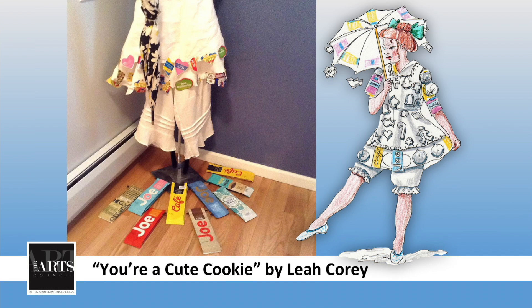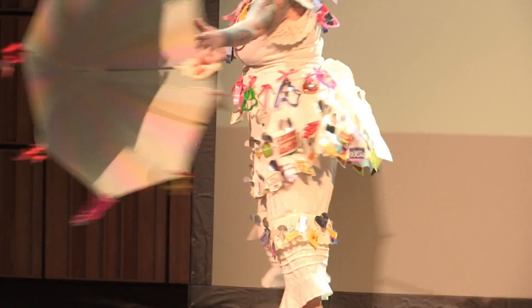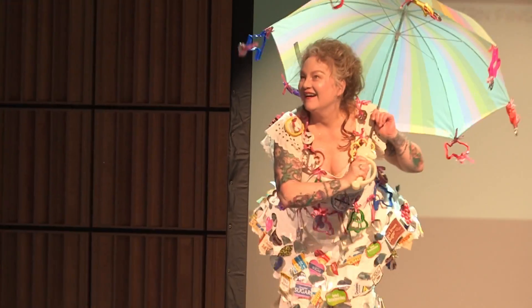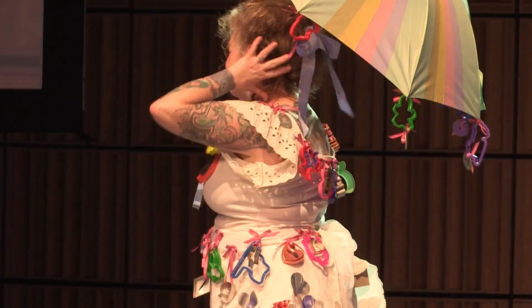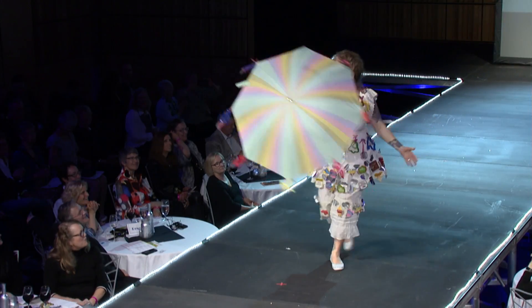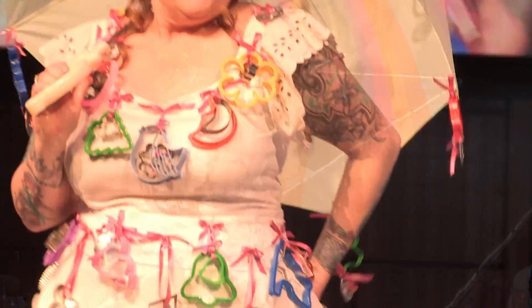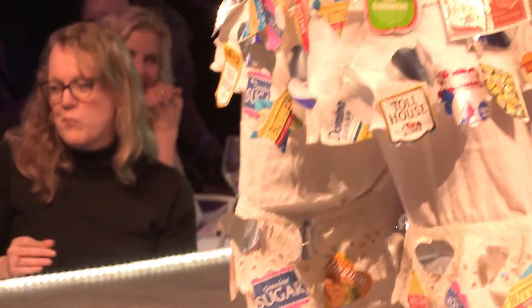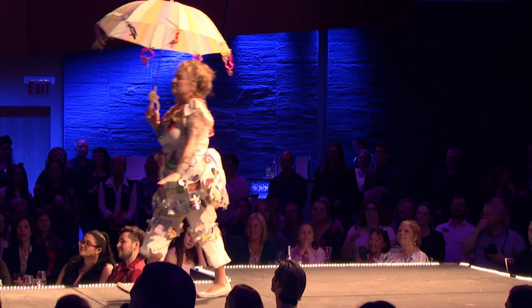Now you can just call her Cute Cookie. This is Leah Corey — she's the designer and the model. This ensemble is inspired by her dad. Born at the turn of the last century with a love for baking, he affectionately nicknamed her Cute Cookie. Repurposed linen and silk, baking wrappers, yellow strapping, metal cookie cutters which you can see on her parasol, coffee liners, that vintage parasol — and this pulls it all together for that 1890s sunbathing attire vibe.